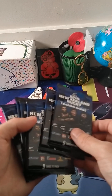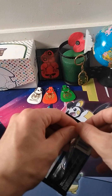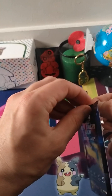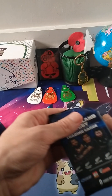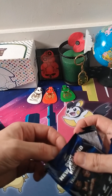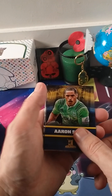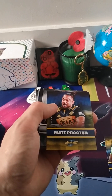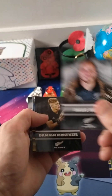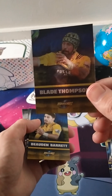Hi everybody, so here's part two. I've got seven more to open — hopefully we can pull a booster, or an autograph, should I say a signed card. I basically just collect Pokemon and basketball, but because these are on special, why not? Damian McKenzie — good player. Blade Thompson — good player.